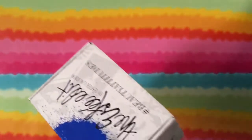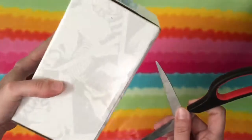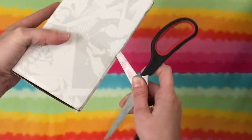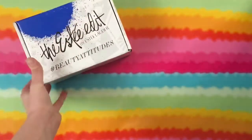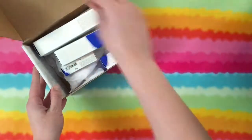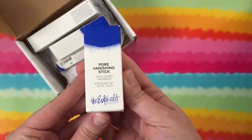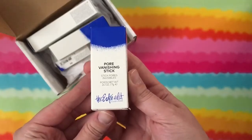Alright guys, guess what I got — the Estee Lauder box from Influenster! The value of this thing is $128 and I got full-size products. Holy balls, I got a Pore Vanishing Stick and this thing.